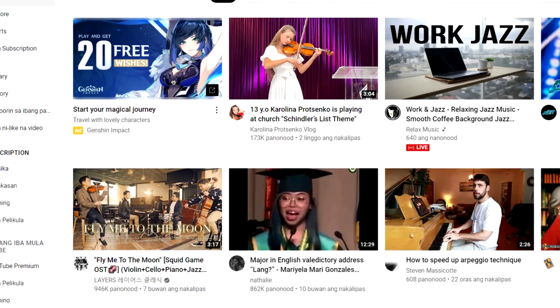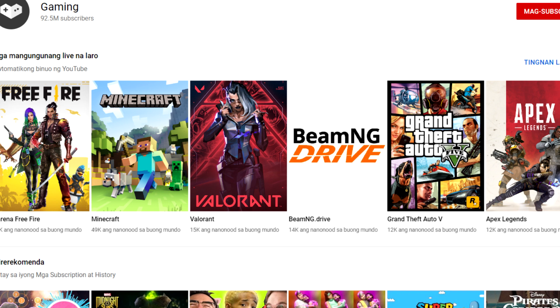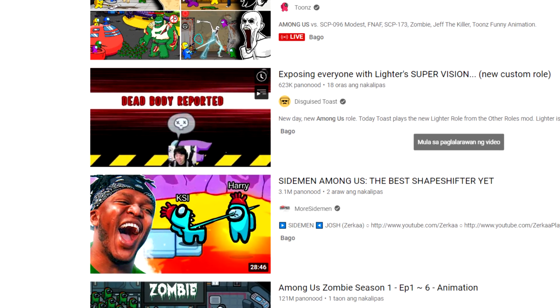In this video, I'll show you a top secret method that no one else knows about. Click on gaming and you'll be taken to this page. For the first bonus tip, I want you to concentrate on this video genre — Among Us — which is one of the most popular games that are now trending.